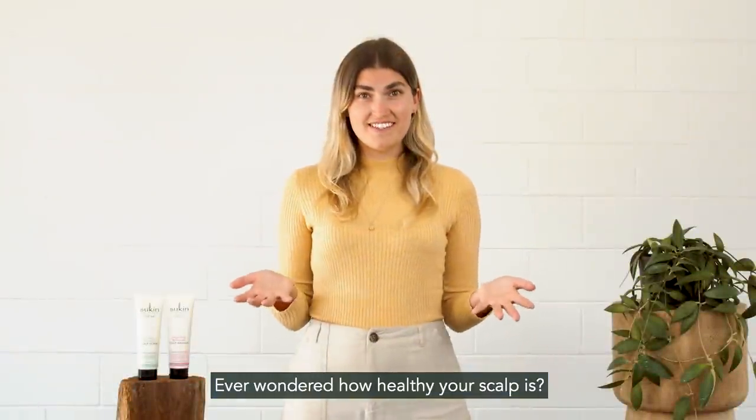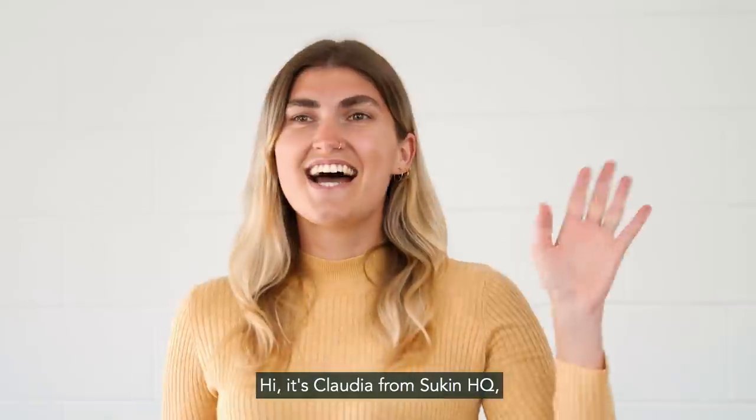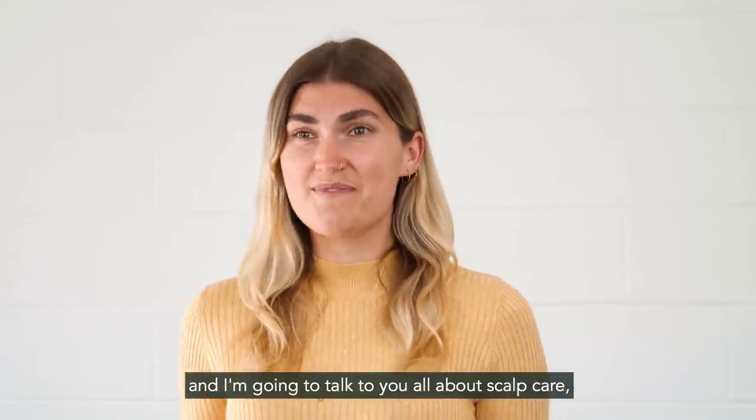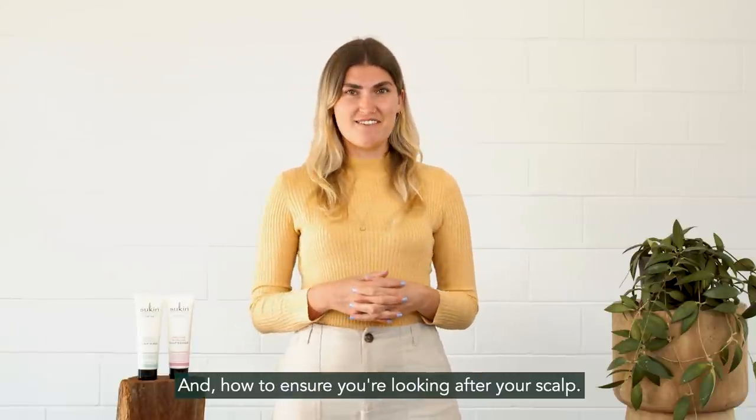Ever wondered how healthy your scalp is? We share how to use our new scalp mask and scalp scrub. Hi, it's Claudia from Sook HQ and I'm going to talk to you all about scalp care, skinification — what is it, and how to ensure you're looking after your scalp.